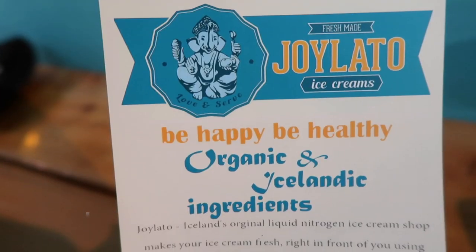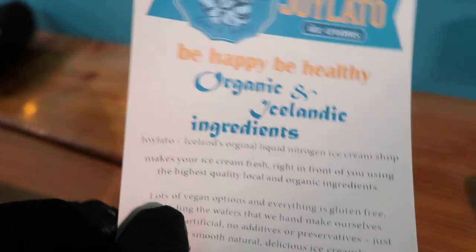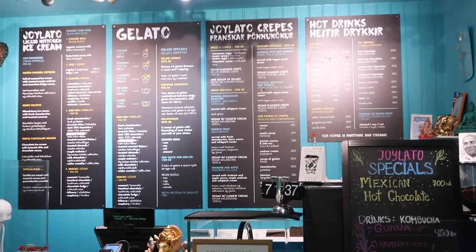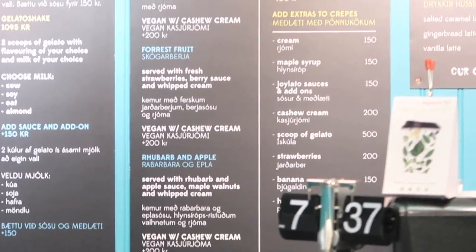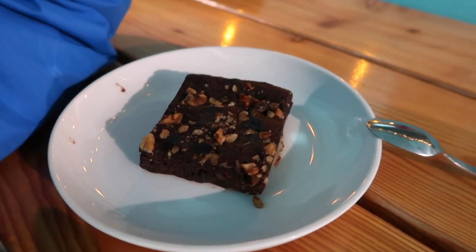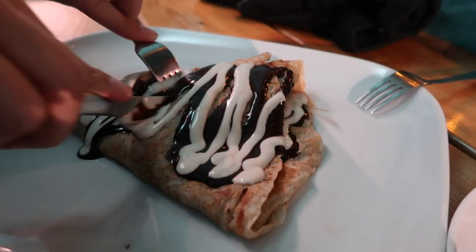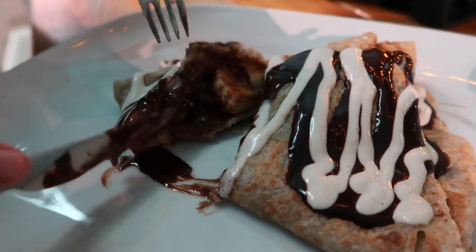So this was Joy Lotto — we went our last night in Reykjavik. It's an ice cream shop with kind of unusual vibes, with Indian relics all over the place. The menu had lots of vegan options and it was still very delicious. We found a delicious vegan brownie and also got a crepe — it had chocolate, bananas inside, and cashew cream sauce.